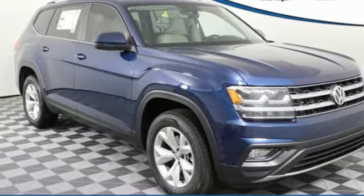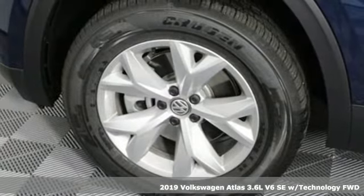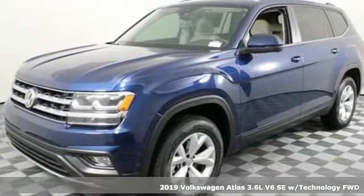It's a new 2019 Volkswagen Atlas. With seating for seven, here's an SUV that's big enough for a family, a band, or a family band.